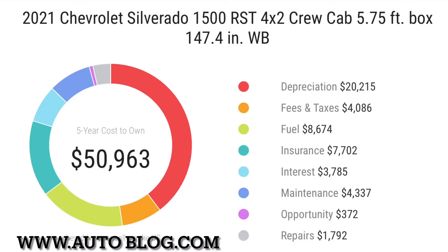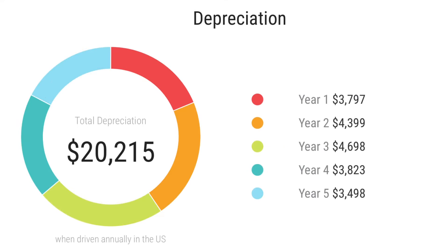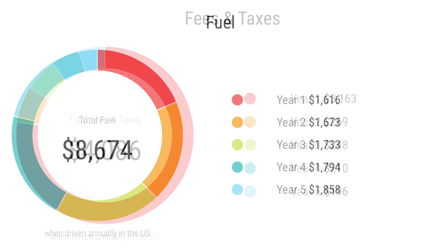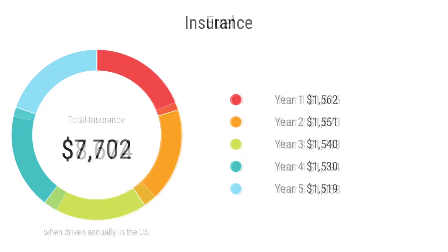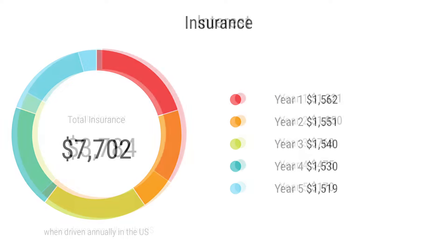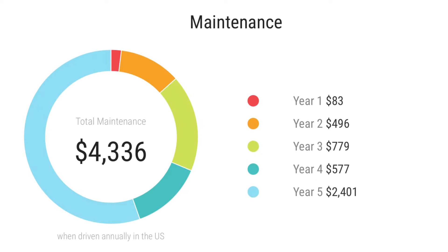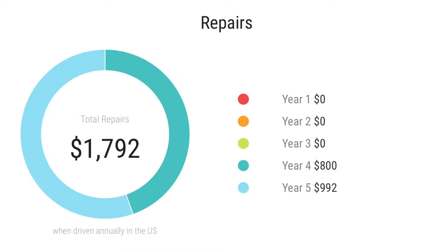The Silverado's five-year cost to own comes in at $50,963. Depreciation over five years is $20,200, with the biggest hit in year three. Fees and taxes are around $4,000 depending on your state. Fuel will cost approximately $8,600 depending on driving habits, insurance around $7,700, and interest around $3,700. Maintenance will cost roughly $4,300, and repairs approximately $1,700.